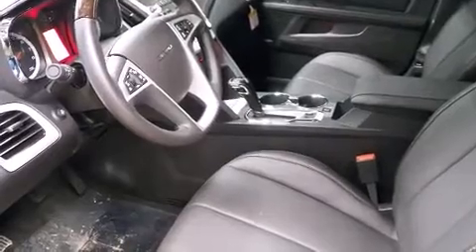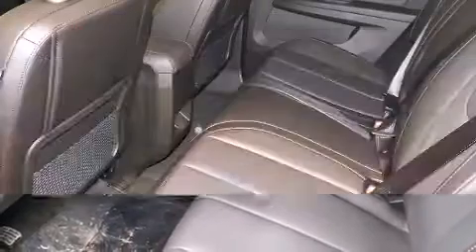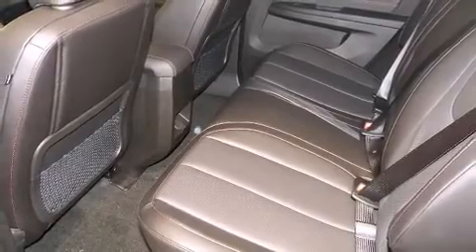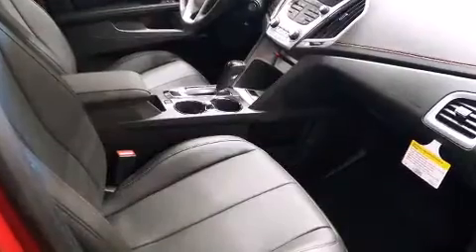Enjoy your favorite music via the stereo system, which includes a CD player with MP3 capability, steering wheel mounted audio controls, and 8 speakers, enhancing the audio experience throughout the interior.